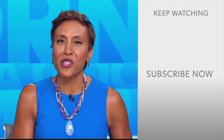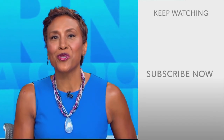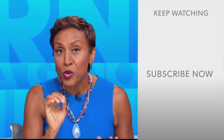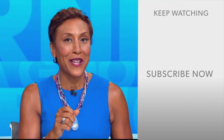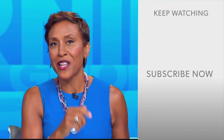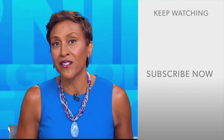Hey there, GMA fans. Robin Roberts here. Thanks for checking out our YouTube channel. Lots of great stuff here, so go ahead and click the subscribe button right over here to get more awesome videos and content from GMA every day, anytime. We thank you for watching, and we'll see you in the morning on GMA.